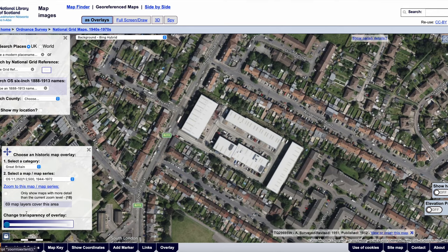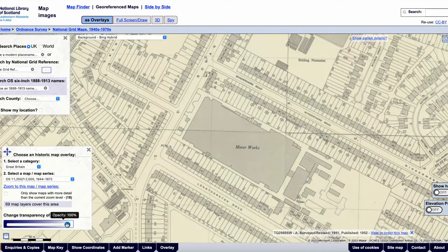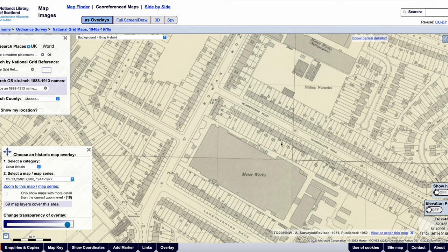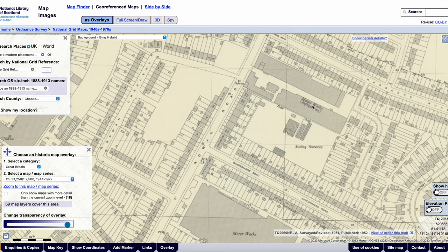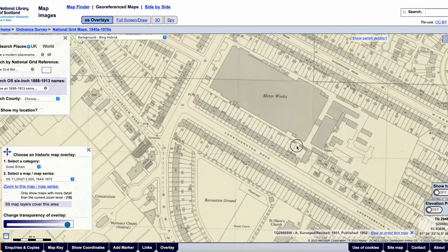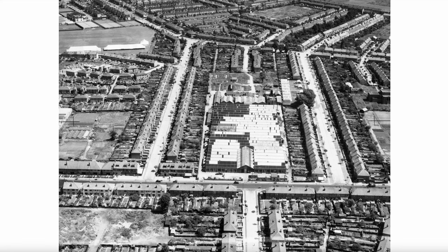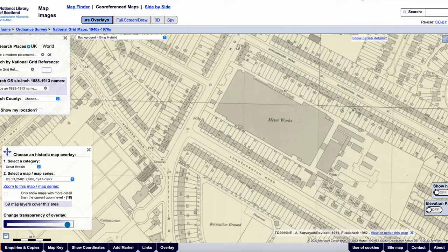Let's change our transparency overlay back to see the 1950s map. It says it was surveyed in 1951, published in 1952, which is just later than the 1947 aerial photograph. As a reminder, as we're looking in this direction, Windermere Road is on the left, the factory of the Marco Refrigerators, Sterling Nurseries, Hassocks Road, and to the right of the Manor Works, Long Thornton Road. Back to the photograph: Windermere Road, Long Thornton Road, and Rowan Road.